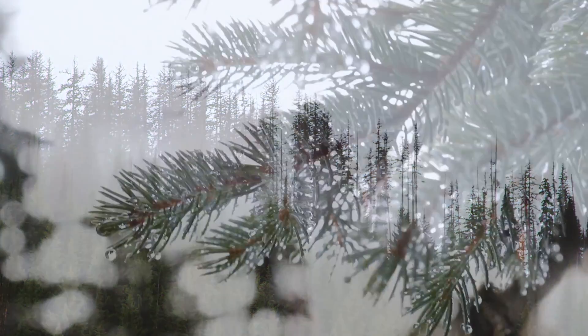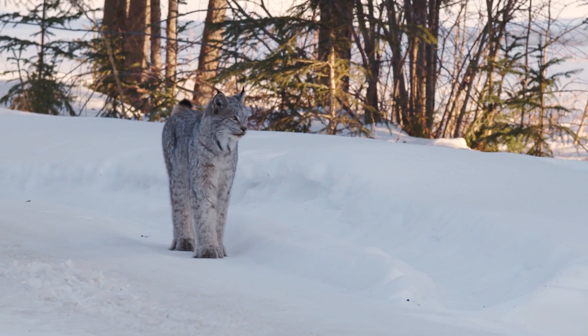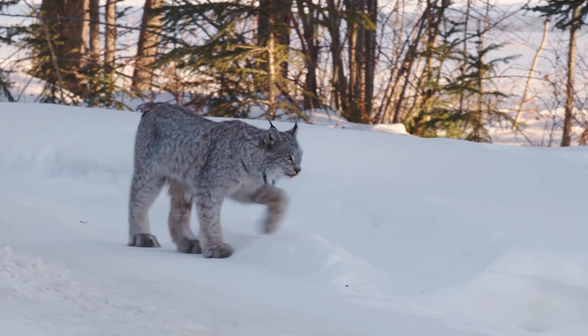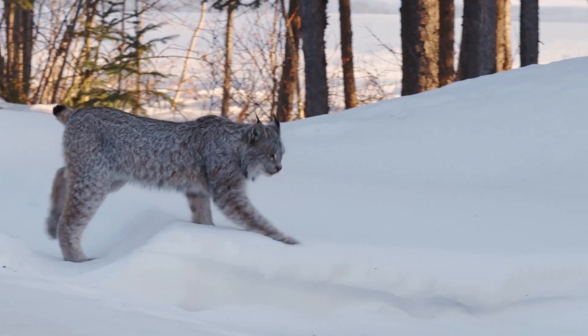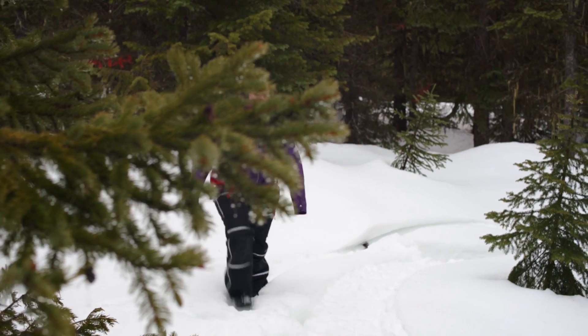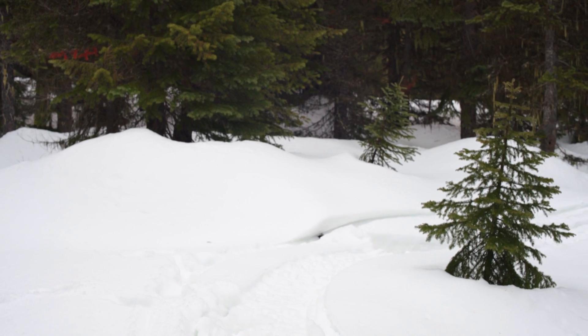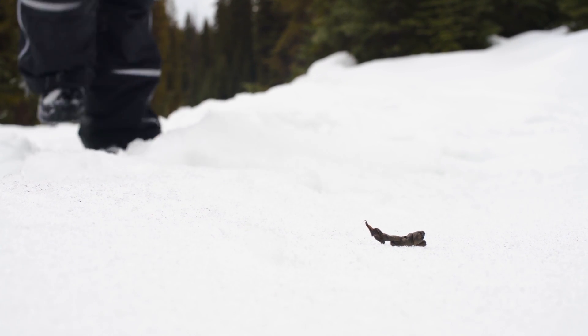Because I've worked with threatened and endangered species for most of my career, I'm used to not seeing what I study. A lynx is a very snow-adapted cat, and we actually don't know how many there are. We pick up scat or hair, and from the scat or hair you get genetic information.